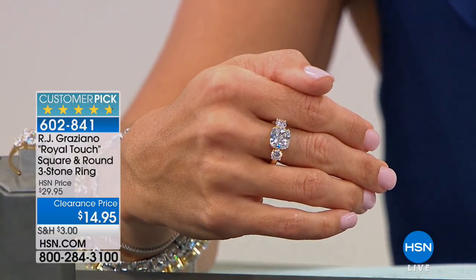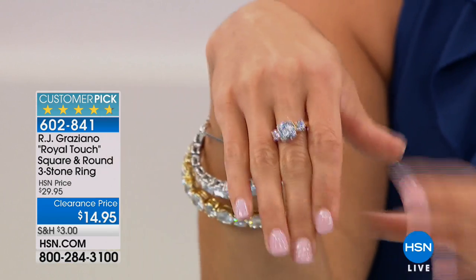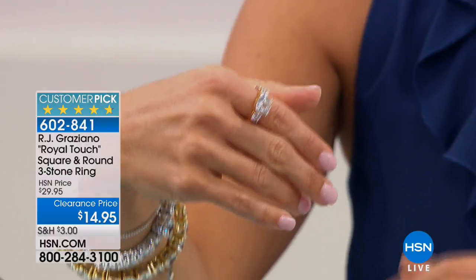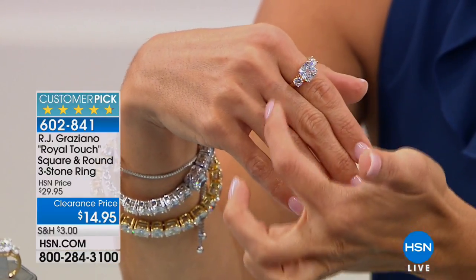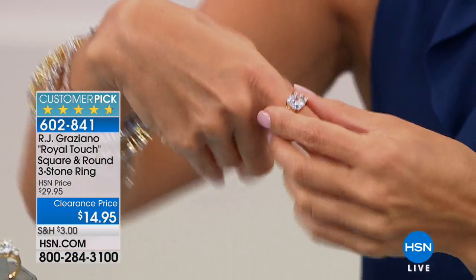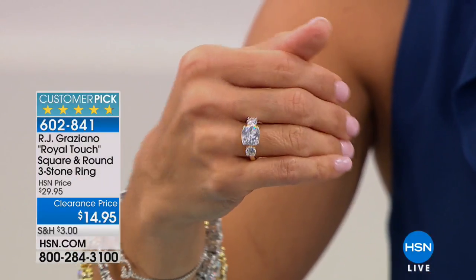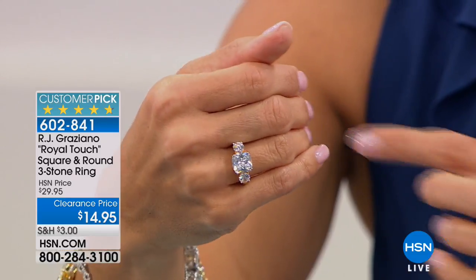We have sizes five through ten available on this. If you're wearing it as a statement ring, that's fine. But honestly, this could be your everyday right-hand ring. It doesn't have to be worn as an engagement ring — it's really nice to have a little sparkle on your other hand too. You could layer this with other rings if you wanted to. I've got it on my middle finger, but it's really pretty on the pointer too.